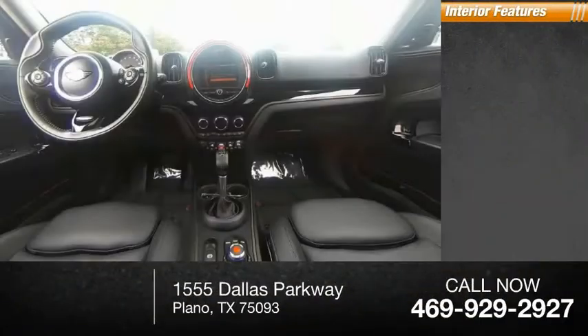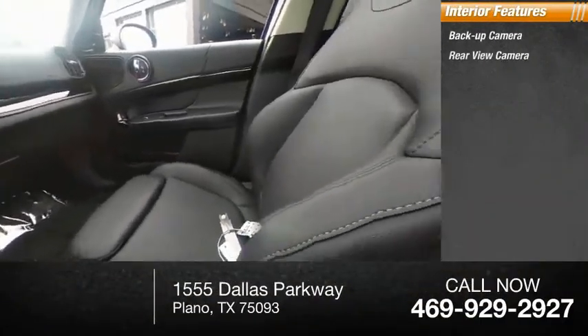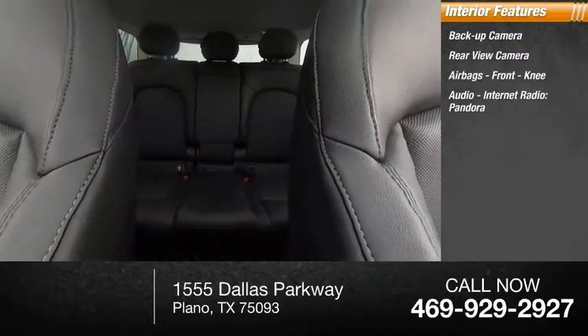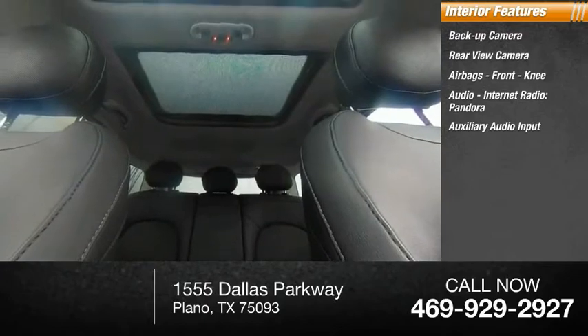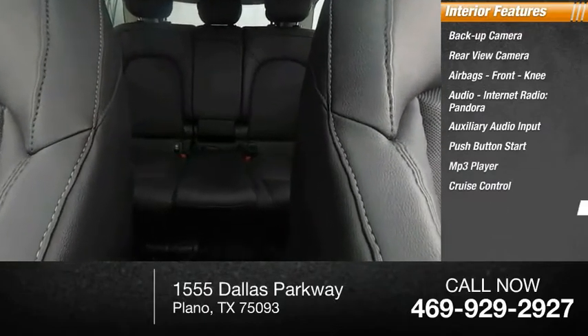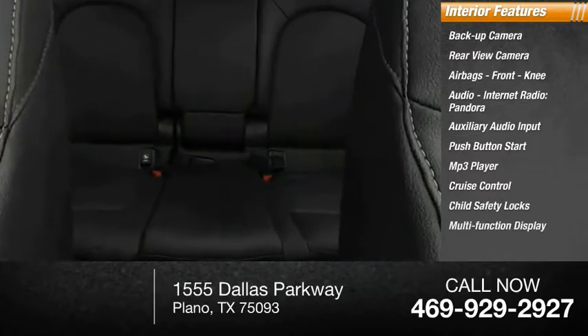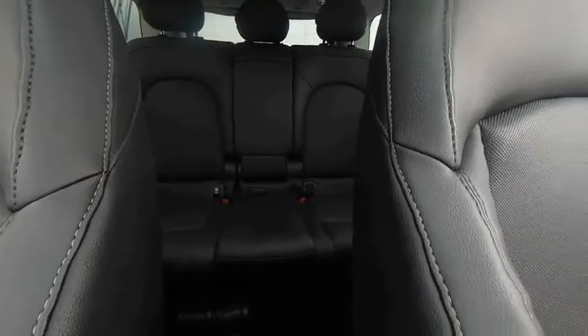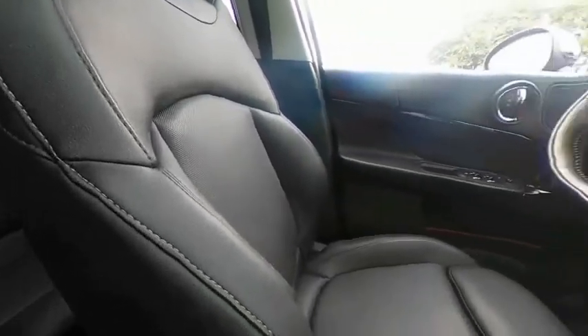Inside you'll find a backup camera, airbags, front knee airbag, audio with internet radio, Pandora, and auxiliary audio input, push button start, MP3 player, cruise control, child safety locks, and multifunction display. Take this vehicle for a spin and see why so many shoppers are now proud owners.